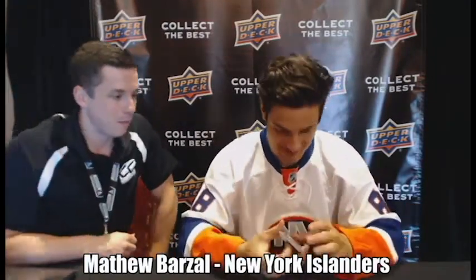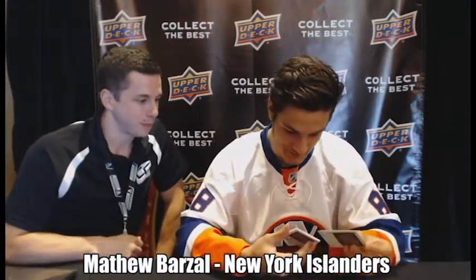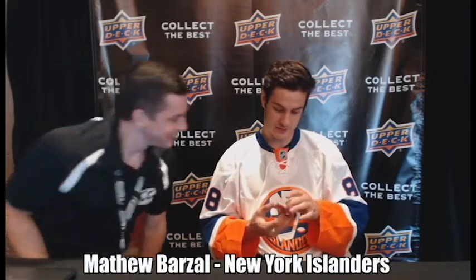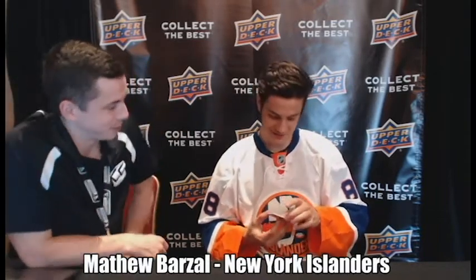We got James van Riemsdyk, second overall pick — that's a good card. Craig Anderson, that's a good goalie. Johnny Gaudreau, one of my favorite players to watch. Iginla — Jerome Iginla was actually my favorite player growing up. Patrick Sharp. Nugent-Hopkins — I skated with him this summer, that's kind of cool. And Nick Lidstrom. Man, this has got to be a good pack.